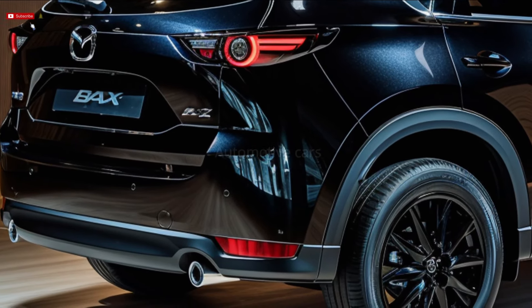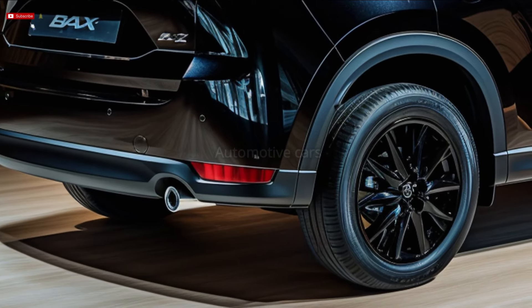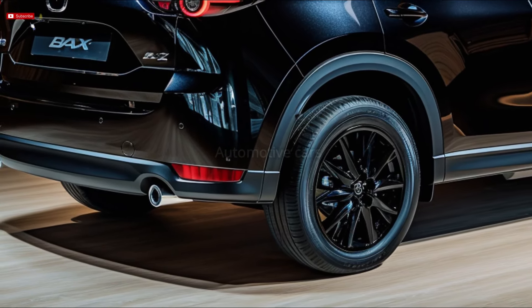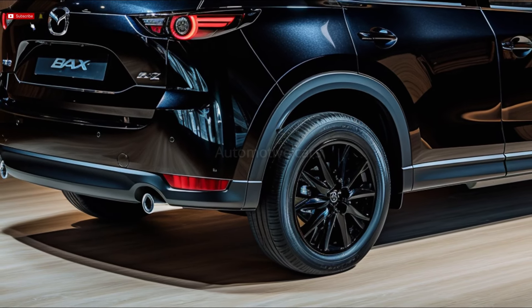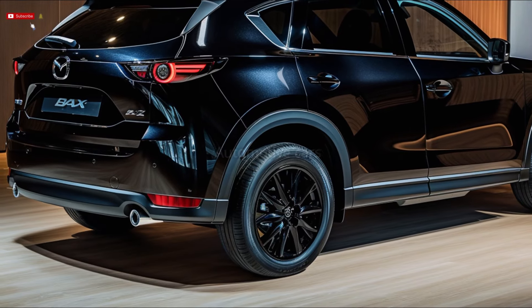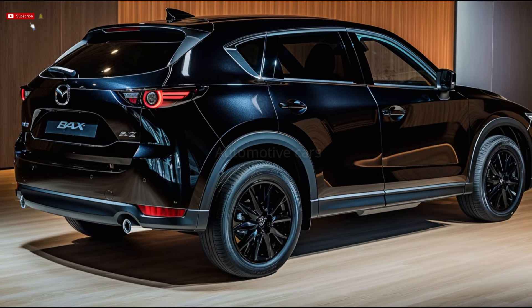A 3.3L inline six-cylinder petrol engine with 209 kW of power and 450 Nm of torque, a diesel option with 187 kW and 550 Nm, and a plug-in hybrid or PHEV with a 2.5L petrol engine and electric motor producing 241 kW and 500 Nm are among the engine options Mazda offers for the CX-80.